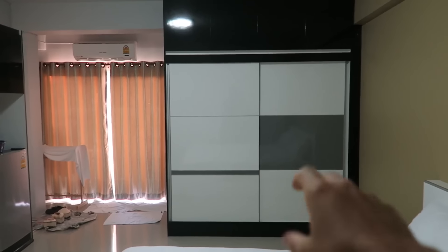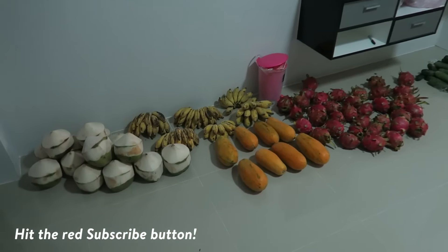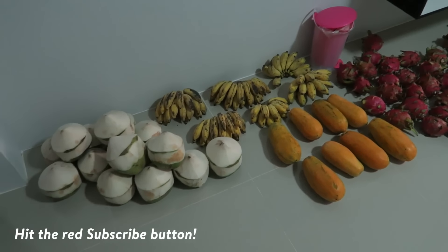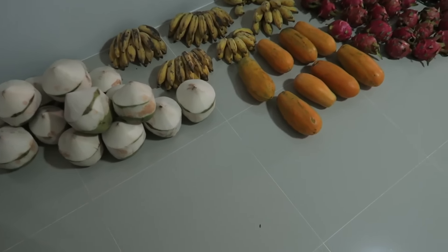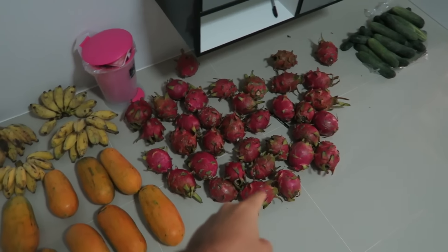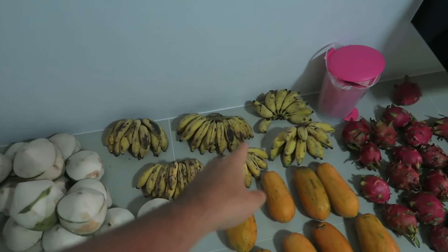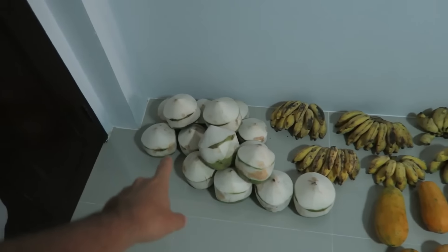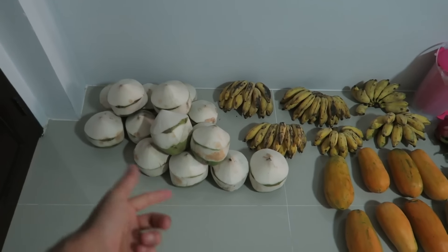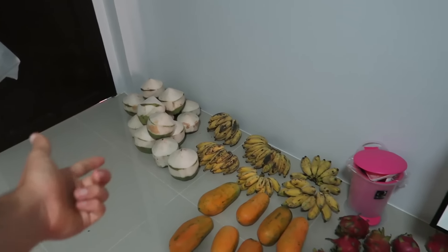We've got some nice walls right there, they slide, clothes go in there. And the fruit stash — baby fruit stash — just arrived yesterday, so I quickly went to the market, got some coconuts, papayas, dragon fruit. Dragon fruits were 900 baht, these were 170 baht, these were like 25-30 baht each per banana hand. These coconuts were like 200 baht for 10, but there's 20 there, or like 17 left.